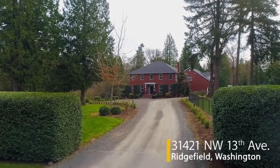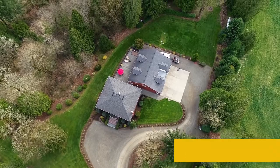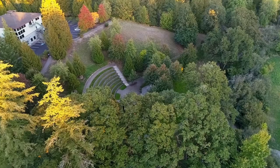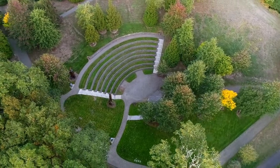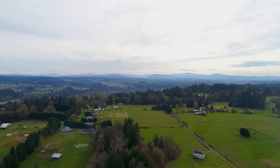Nestled at the end of a quiet road, this custom-built home is located on five peaceful acres. It's in a charming and growing community where you can watch wildlife at the Ridgefield Wildlife Refuge, enjoy the center's popular park for a picnic, or a concert series at the amphitheater, or take part in the area's numerous outdoor recreation options.